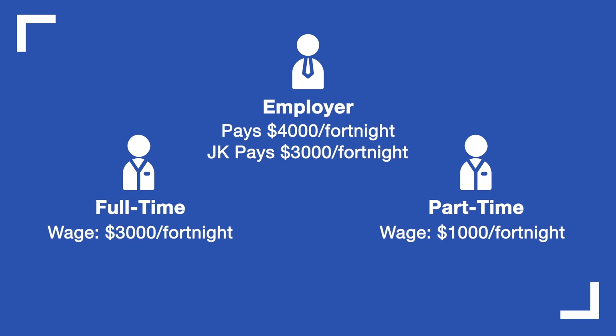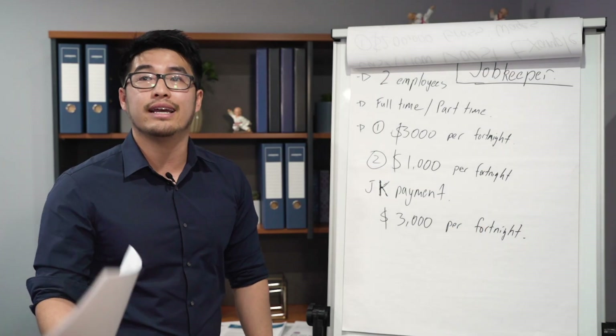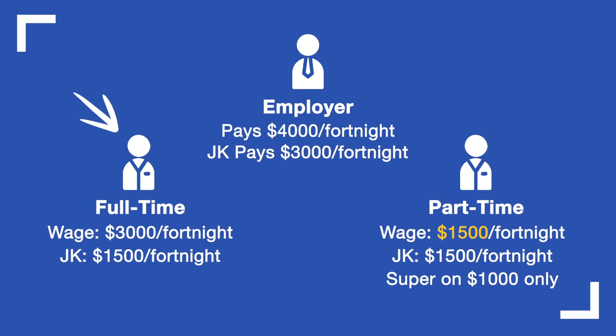The $3,000 isn't used just for one employee — it's split, with $1,500 going to each employee. Note that the part-timer works only 15 hours a fortnight and is usually entitled to $1,000, but the government says you still have to top them up to $1,500 per fortnight. The business owner can't pocket that extra $1,500 — it must be paid out even if the employee didn't work those full hours. However, you don't have to pay superannuation on the top-up amount, only on the base $1,000, not the extra $500. Meanwhile, the employer is short $1,500, which they must cover out of their own pocket.